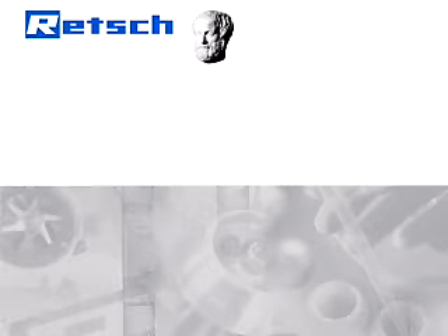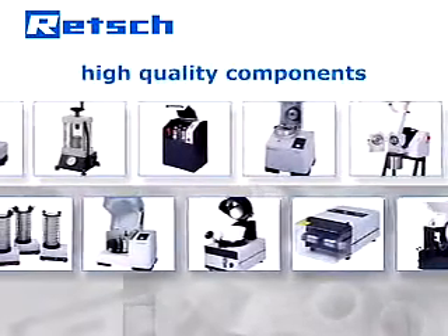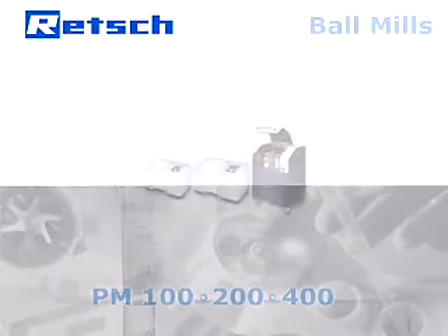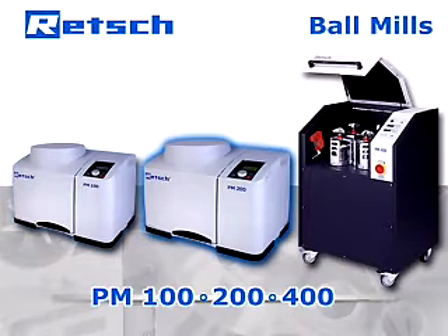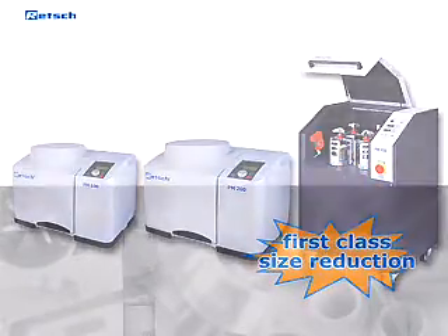Rech's product philosophy is based on a quote by Aristotle: the whole is greater than the sum of its parts. Therefore, our R&D department does not simply choose high quality components but also pays full attention to their perfect interaction. The new power generation — finer and faster grinding with the Rech Planetary Ball Mills PM 100, 200, and 400. In this video you will see why the Rech Planetary Ball Mills stand for first class size reduction results.